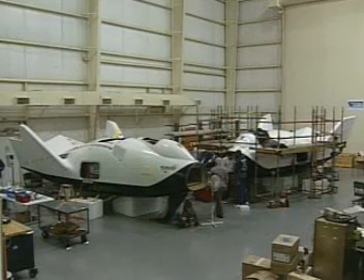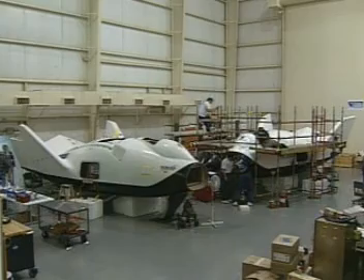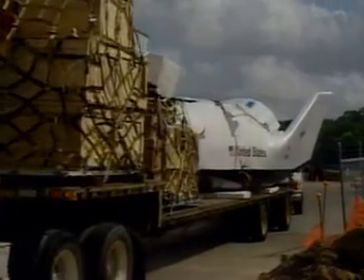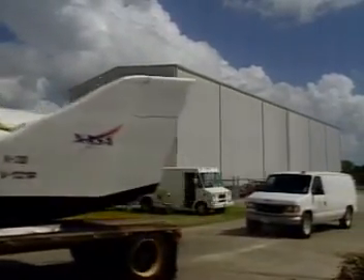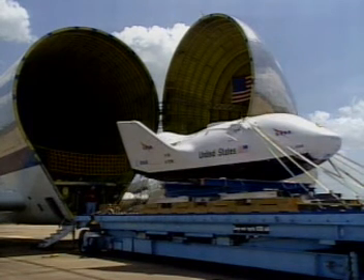In building the X-38 crew return vehicle prototype, we have two big challenges. The first is building a custom human space rescue vehicle — no one's ever done that before. The second big challenge is to reduce the cost. We're going to build an entire fleet of vehicles for less than half the cost of building a single space shuttle. Not just a blueprint, the X-38 has taken flight. Several test craft, outfitted at the Johnson Space Center in Houston, have been shipped to the Dryden Flight Research Center in California for increasingly complex flight tests.